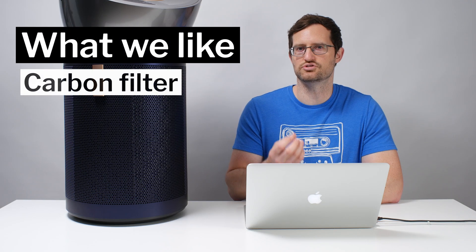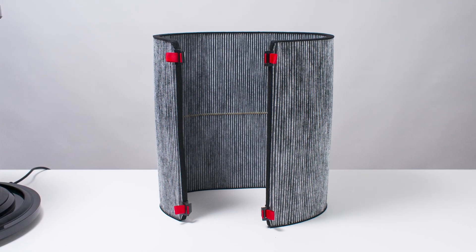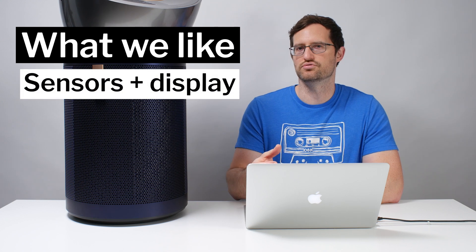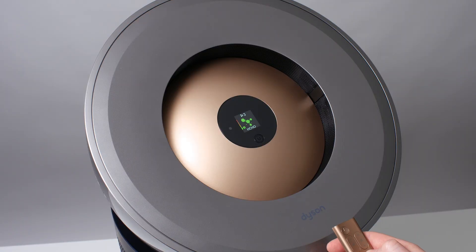We also really like the fact that this unit has substantial gas filtration media. Its carbon filter does look like it's only a fibrous filter coated with carbon, but there's still a lot of gas filtration media there — much more than we see on most other air purifiers we've tested. Another strong positive is the plethora of air quality sensors with readings shown on its display. Most competitors are much less accurate and don't show formaldehyde levels, nitrous dioxide levels, temperature, or humidity readings — all of which you uniquely get with this Dyson unit.